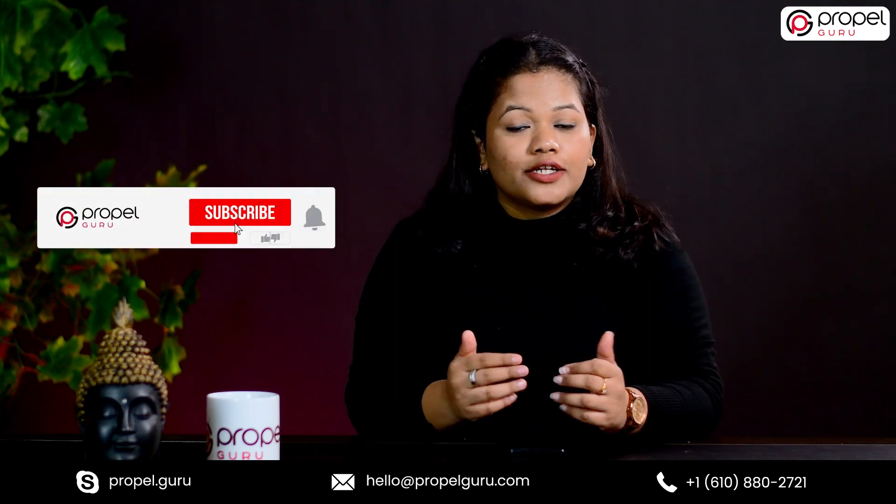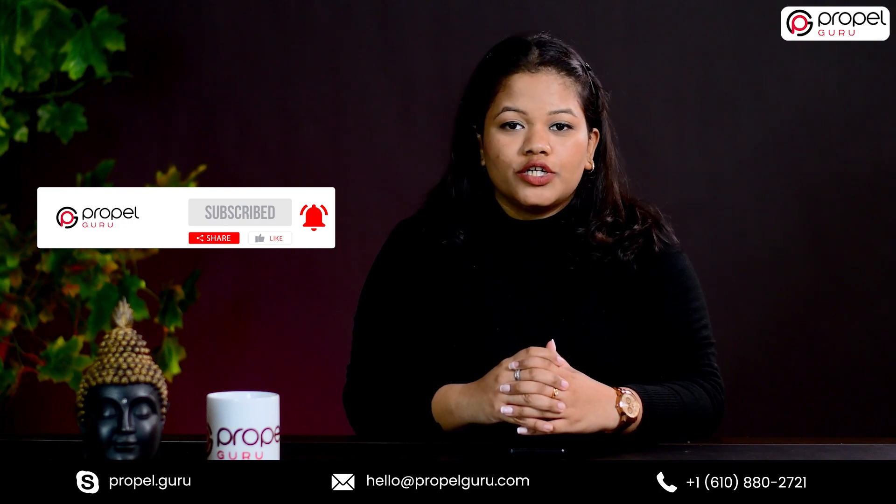Do not forget to like, comment, share and subscribe to our channel. Have a great day!